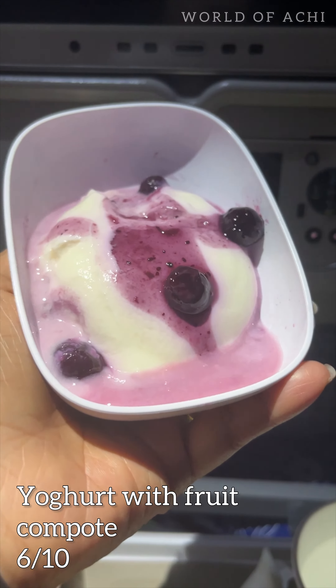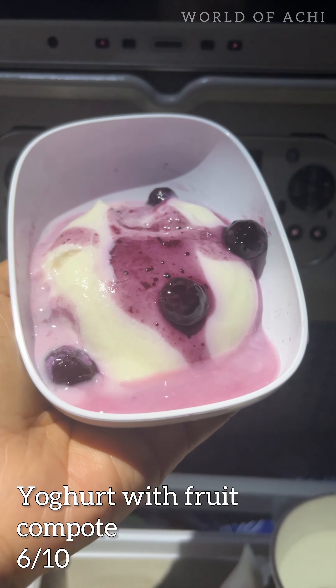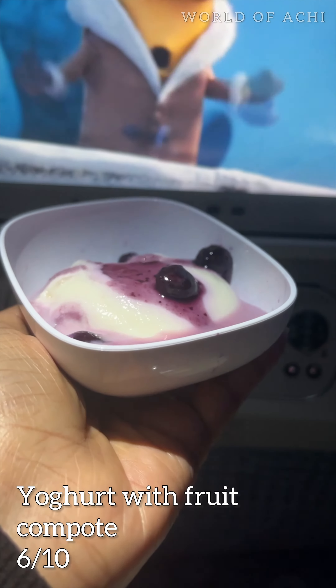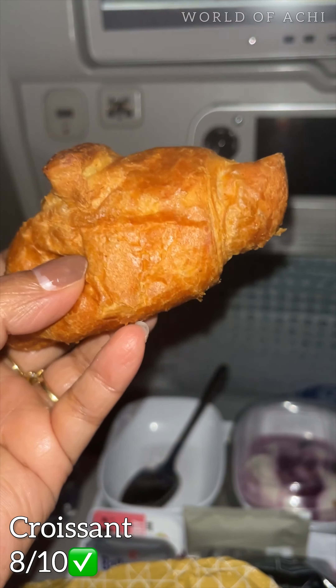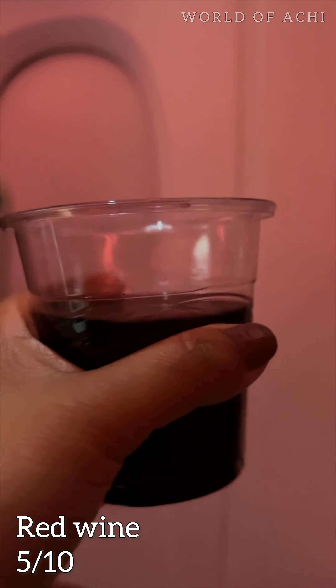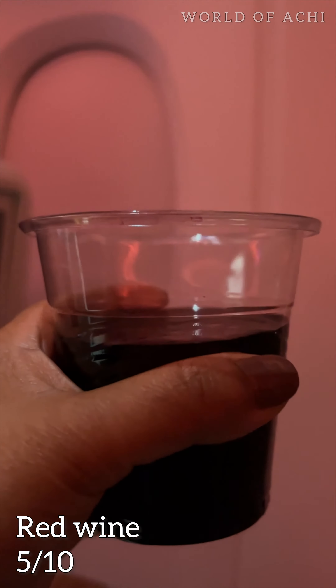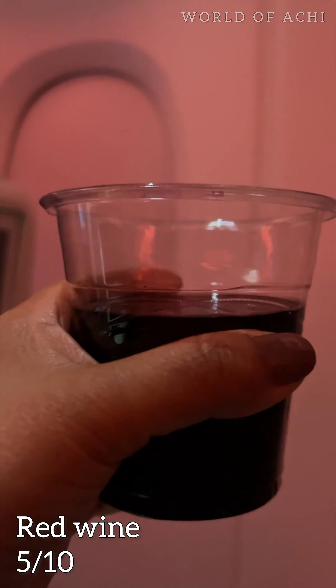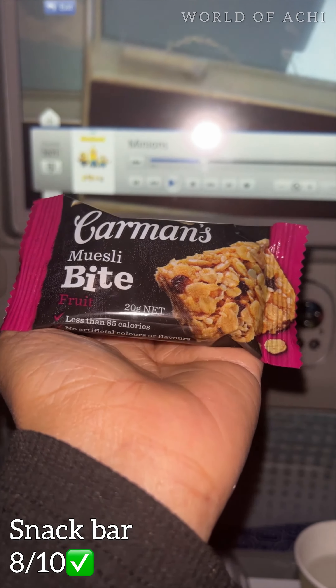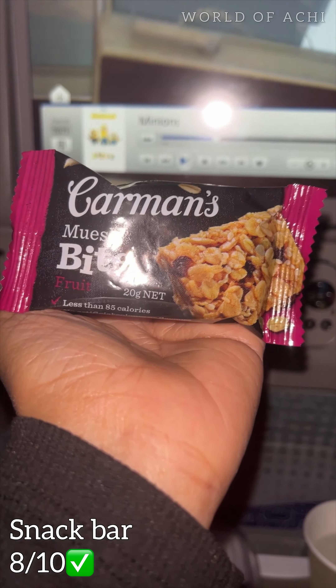Yogurt with fruit compote — honestly I didn't like this, so 6 out of 10. The croissant was soft and satisfying. The red wine was a bit bitter so I didn't enjoy it much. The snack bar was delicious — 8 out of 10.